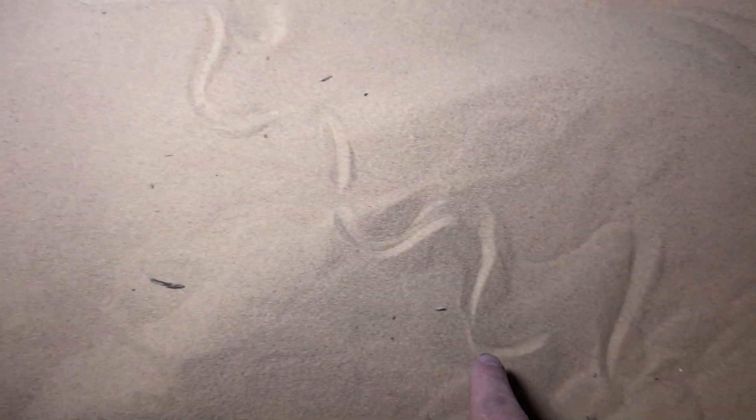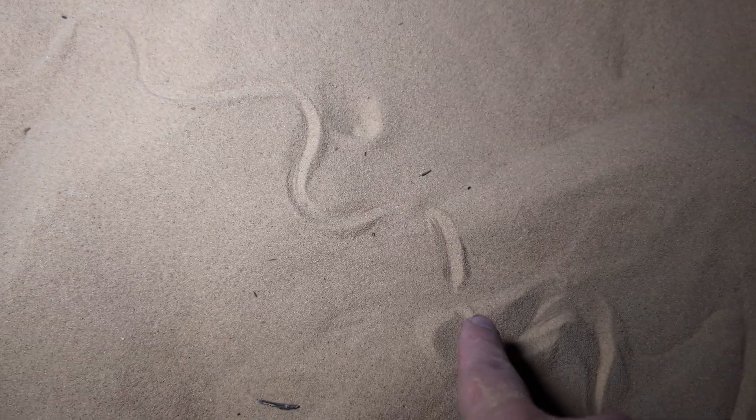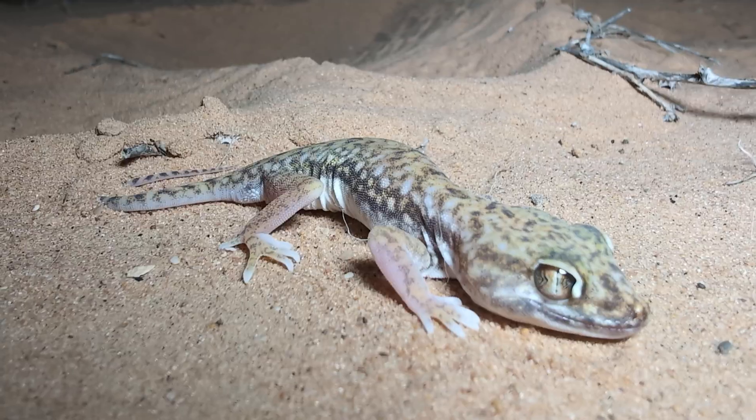Now that the snake took off, we can really see the tracks here showing how it moved. It looks like it dug its nose right in there. This is really how we're finding a lot of this stuff — following the tracks in the sand and seeing what's on the other side.